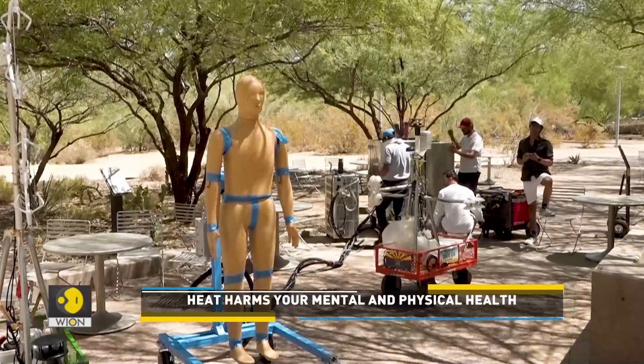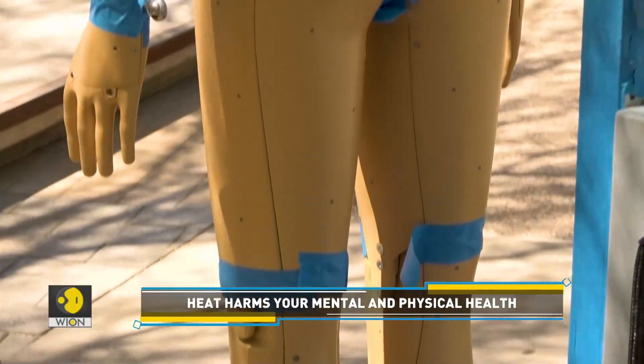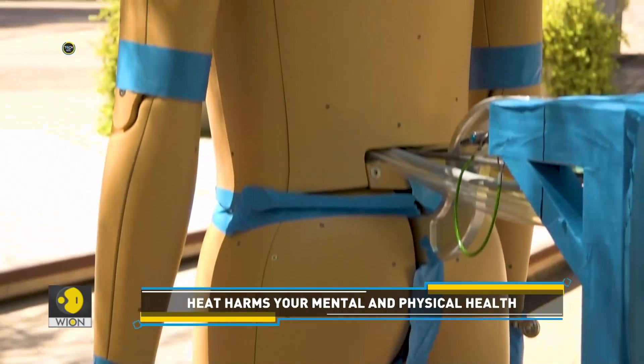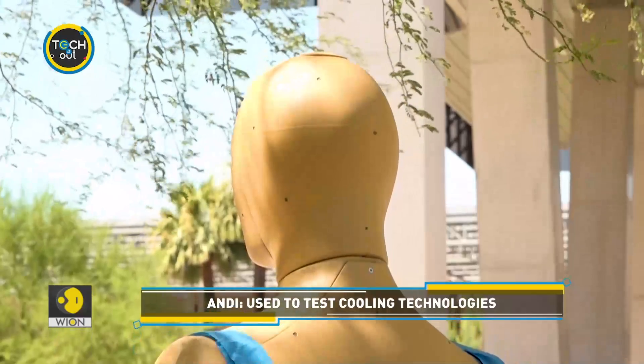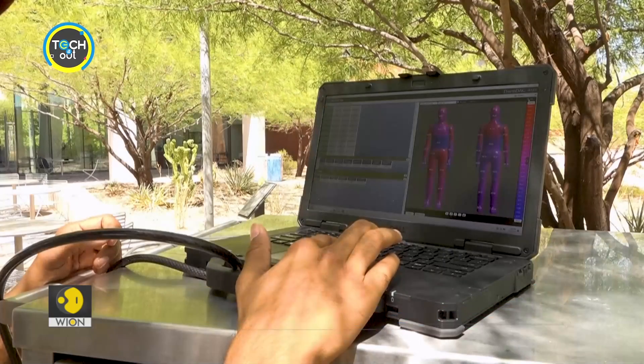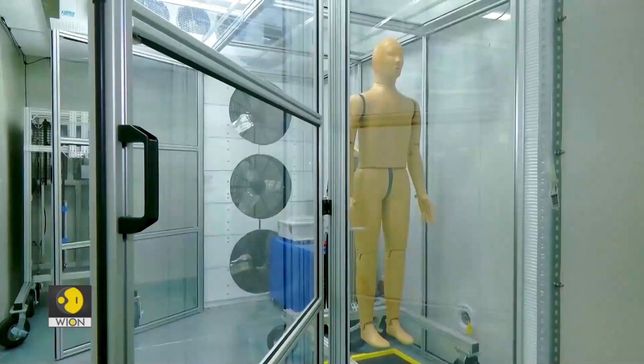Mannequins like Andy have been used in the past too, mostly by athletic clothing companies to measure the thermal properties of garments. But Andy is the first of its kind that is being used outdoors, thanks to its unique thermal cooling channel. It is just one of two models currently being used by research institutions.